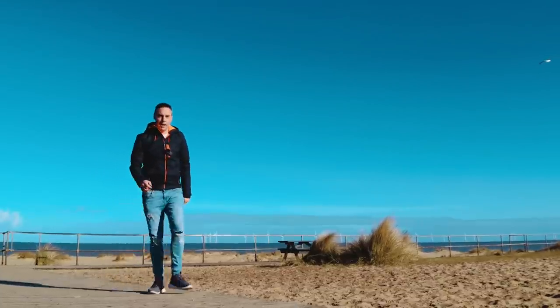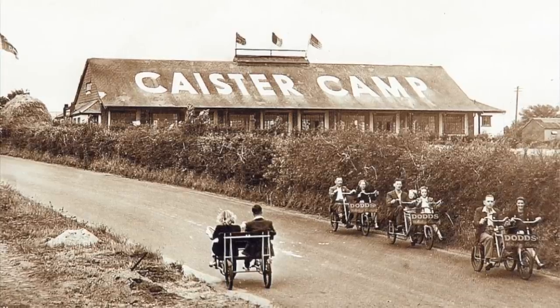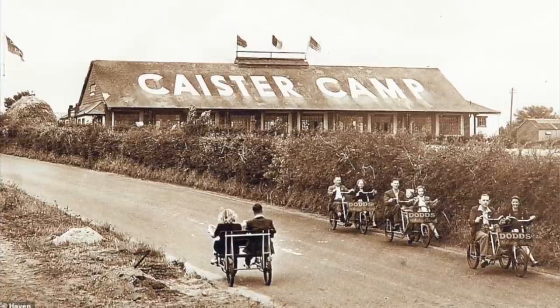Hi everyone, welcome back to my channel. This is a brand new series where we're going to check out some holiday parks around the east coast. I'm at one of the original holiday parks in the UK — it's also one of the oldest, and believe it or not it opened back in 1906. It has certainly been through some changes and has recently just had a massive investment into the park.